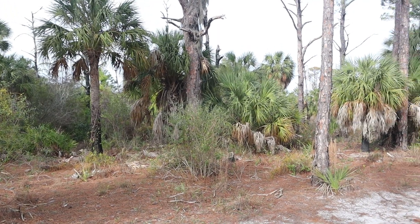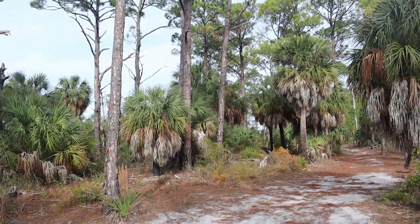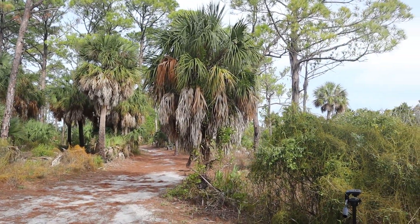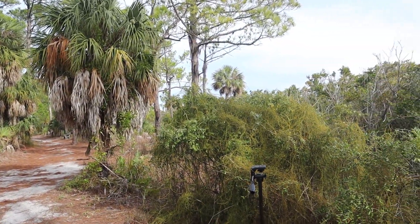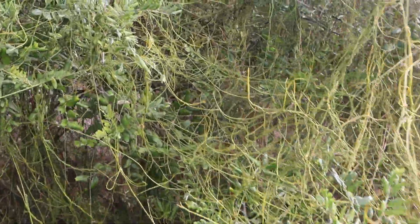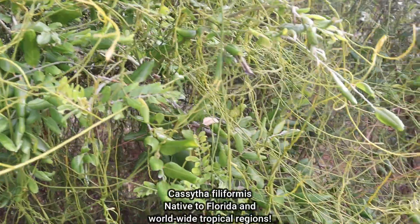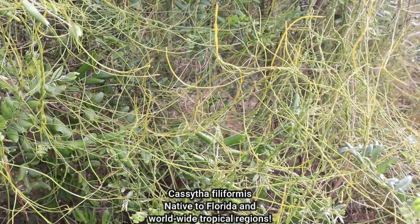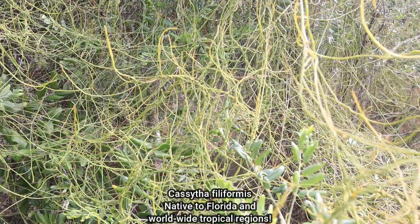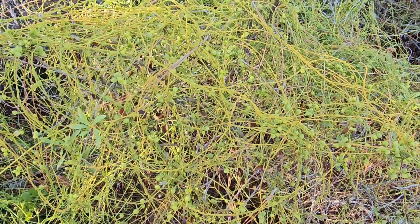So I'm here on Honeymoon Beach State Park, a barrier island in this amazing pine flatwoods that's dominated by slash pine and the sabal palm. The scientific name of this particular Devil's Gut, Lovevine, or Dodder — depending on what you want to call it — is Cassytha filiformis. And it's a member of the Laurel family.